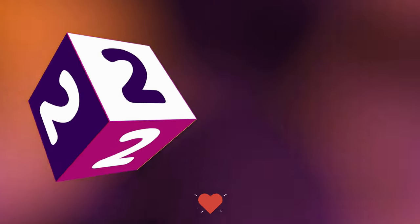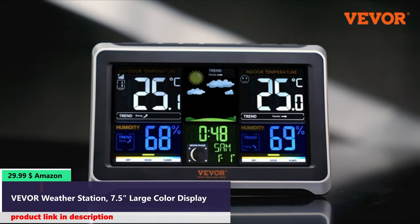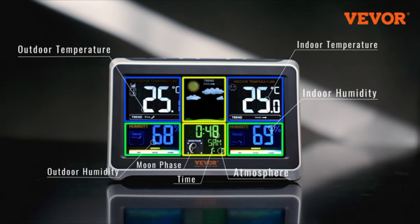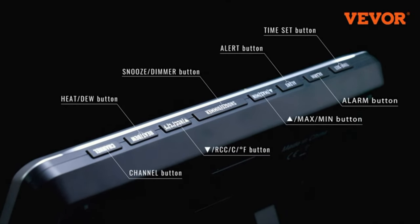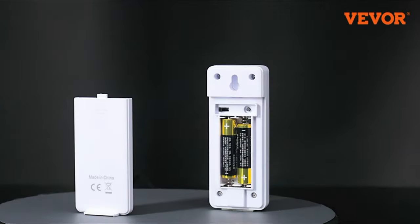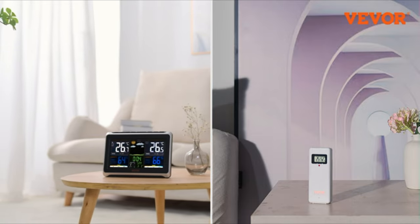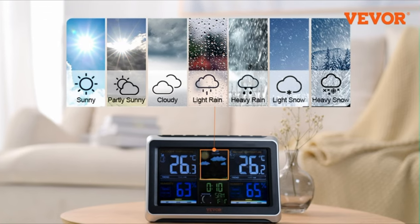Number two. The weather station clock features a large 7.5-inch screen with color zone display that is clearly visible from any angle. Three different brightness levels are available, and it can be hung on a wall or placed on a desktop. This digital weather station not only monitors temperature and humidity, but also forecasts weather changes over a 12- to 24-hour period and alerts you when temperature and humidity reach set high and low warning levels.